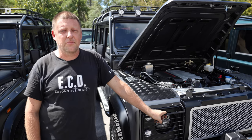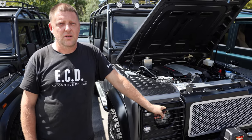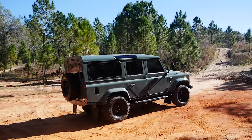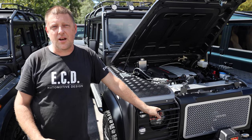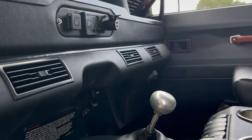Another benefit of an automatic, as far as the interior is concerned with your console choices, is it allows more flexibility with options on your interior and the look of your interior, where the manual stick requires space to operate. We can actually occupy that space with more console to make the interior look a little bit better and be a better option.